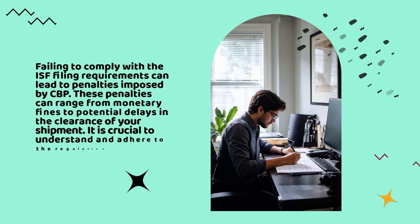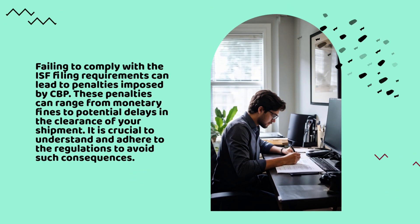Failing to comply with the ISF filing requirements can lead to penalties imposed by CBP. These penalties can range from monetary fines to potential delays in the clearance of your shipment. It is crucial to understand and adhere to the regulations to avoid such consequences.